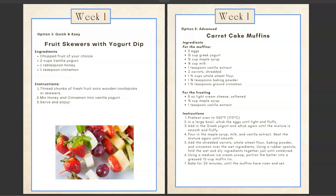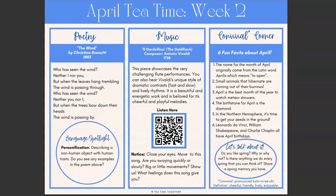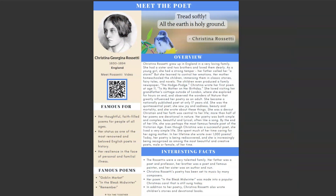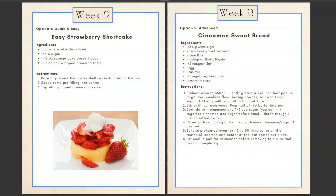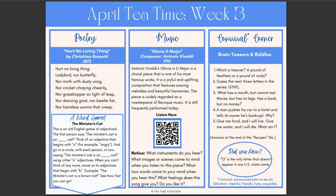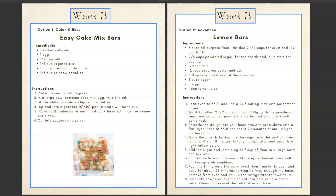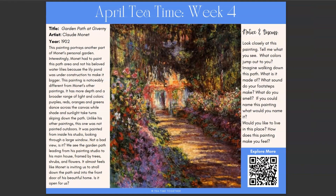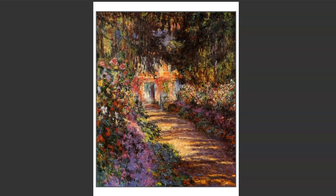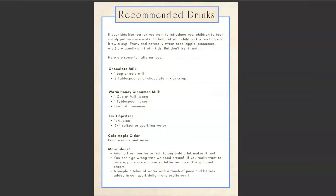Now I'll briefly show you weeks two, three, and four. And that is what a full month of Tea Time Together looks like.